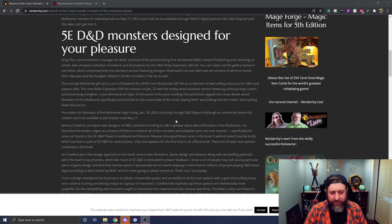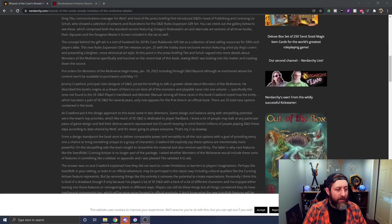It releases on January 25th as a hobby store exclusive version. Tito and Hsu talked about details on the multiverse and specifically touched on the recent leak of this book, stating that WotC is looking into the matter and tracking down the source. Pre-orders for Monsters of the Multiverse began January 18th, 2022, including through D&D Beyond. Jeremy Crawford, principal rules designer of D&D, joined the briefing to go into greater detail on Monsters of the Multiverse.